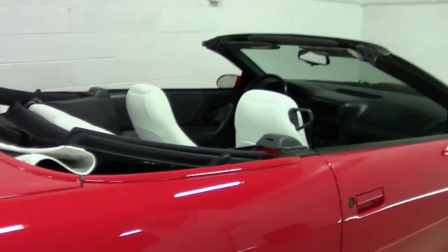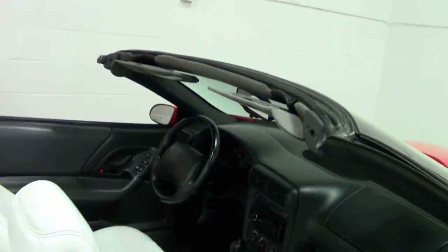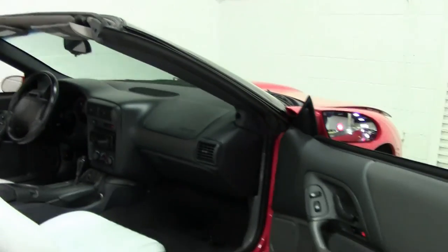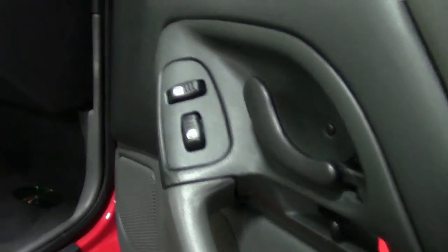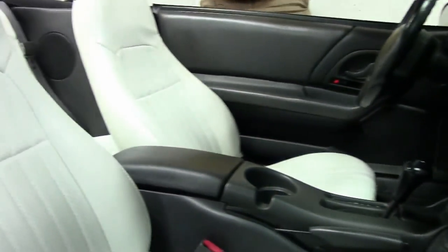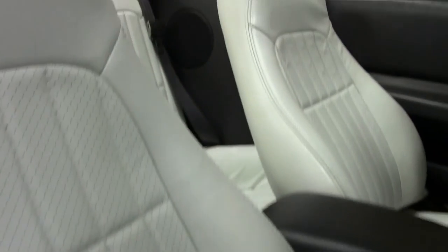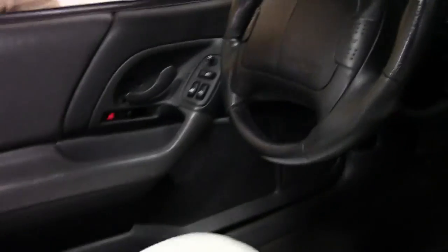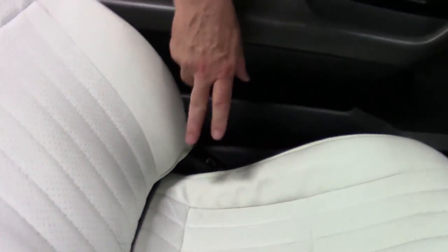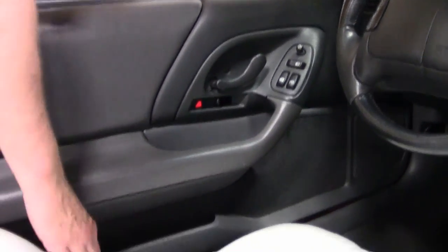The cockpit is in really nice condition. Seats look like they've hardly been used and worn. Door panels are in good condition. I don't see any cracks or dents on the dashboard. Steering wheel looks to be in good condition. There is a little bit of cracking here on the seats, but that's expected naturally with the driver's seat.